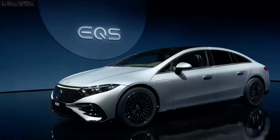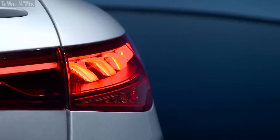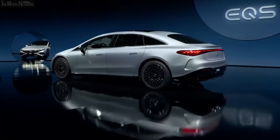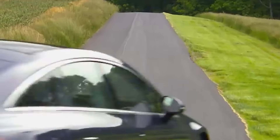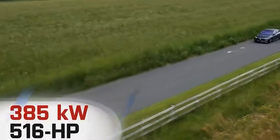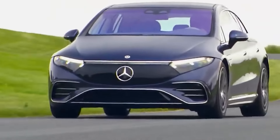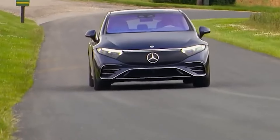Zero to 200 will happen in 5.6 seconds. After the 450 we have the 500, with 440 brake horsepower and 855 Newton metres of torque — zero to 100 in 4.8 seconds. The EQS 580 develops 516 brake horsepower and 855 Newton metres of torque, with zero to 100 in 4.3 seconds. All three dual-motor variants have a range of around 680 kilometres (420 miles).